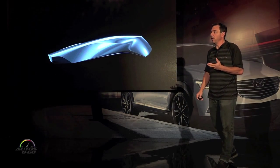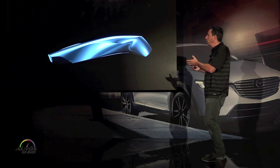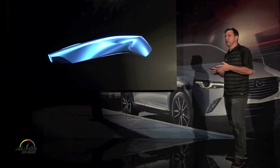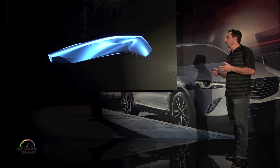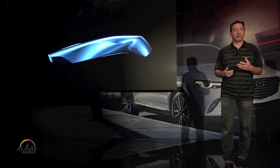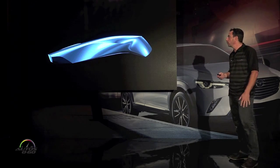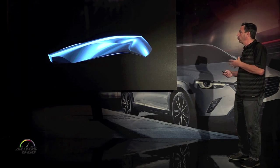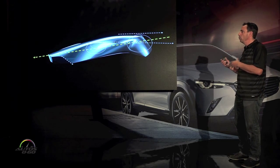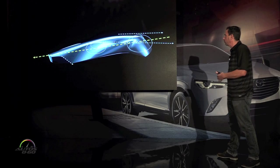So how did we do that? Mazda is unique in that we develop what we call a speed form prior to any program. The speed form allows us to understand the movement and the surfaces we want to capture in the overall expression of the vehicle — not necessarily the package, but the expression. We take this and look at the movement of the form to understand how we can capture the same feeling in the production vehicle.